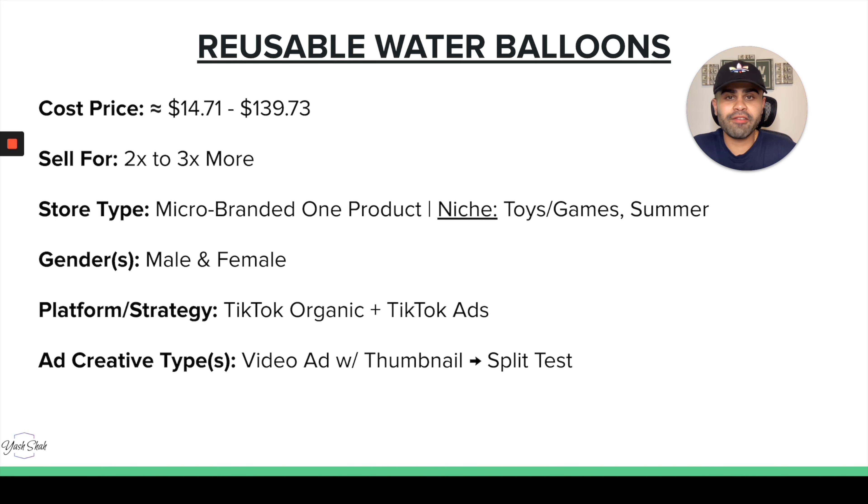For store type, I definitely recommend a micro branded one product store. You'll also see the next four products can be sold on a micro branded one product store as well. If you want to go niche or general, you can have a store around toys, games, or even summer products — which would be a seasonal store in that case.